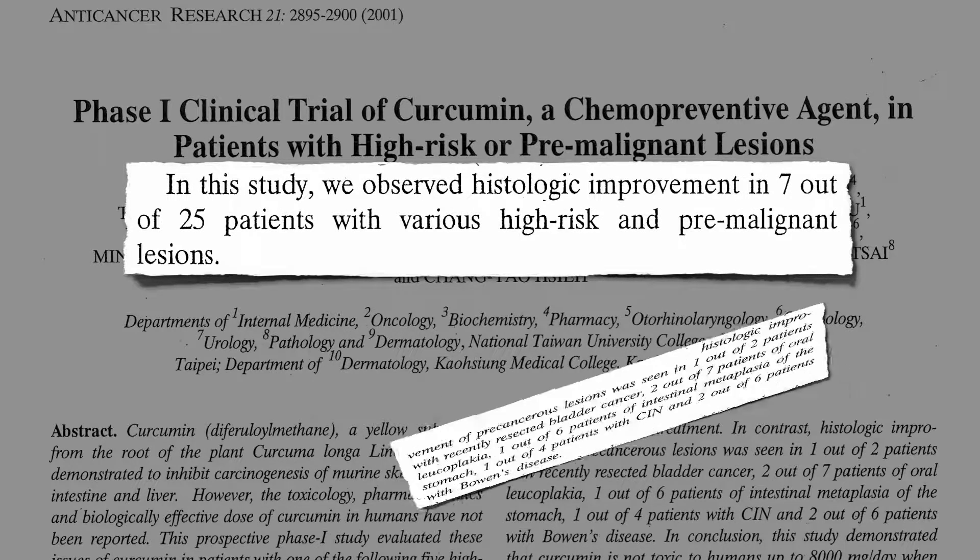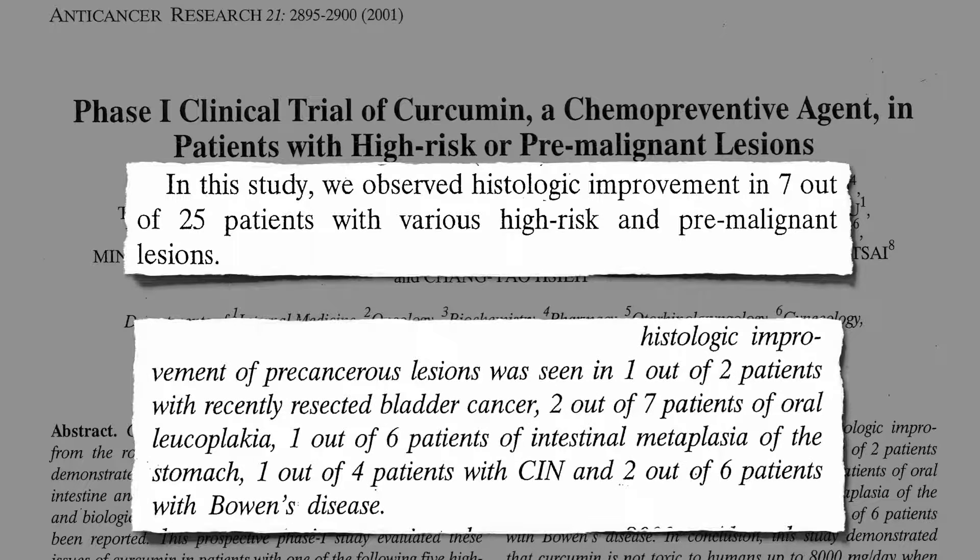One out of the two bladder cancer survivors, two out of seven pre-cancerous mouth lesions, one out of six pre-cancerous stomach lesions, one out of four early-stage cervical cancer cases, and two out of six early-stage skin cancer — all without noticeable side effects.